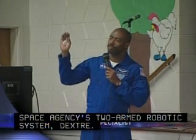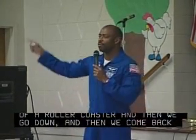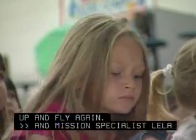We fly the arc like the top of the roller coaster, and then we come down, and then we go back up and fly it again. And mission specialist Leland Melvin returned home to Virginia.